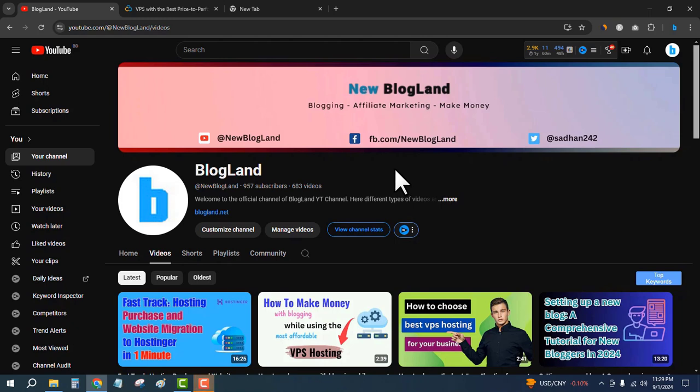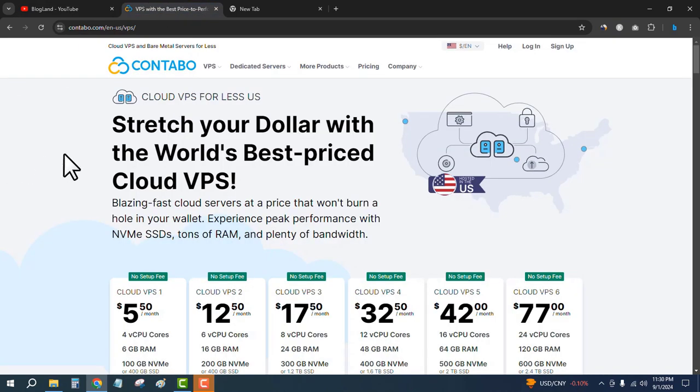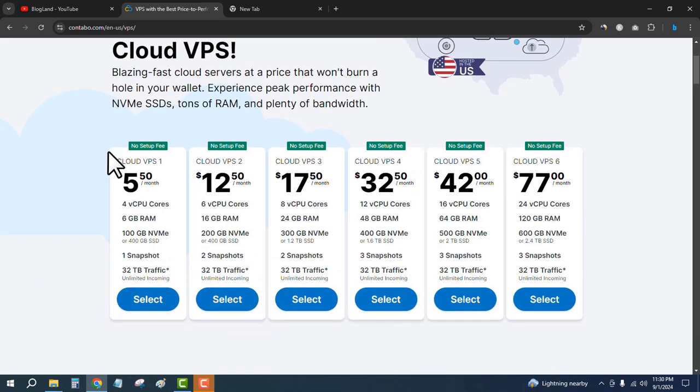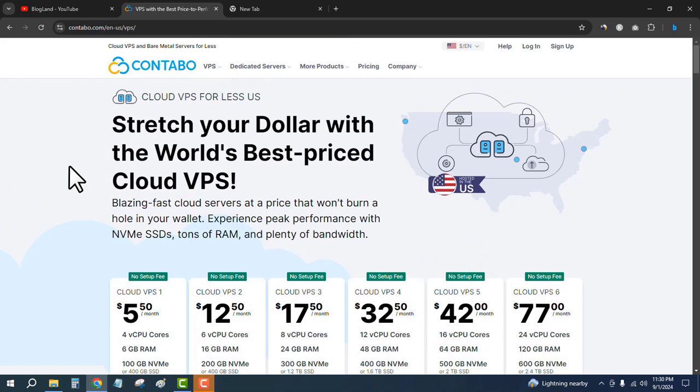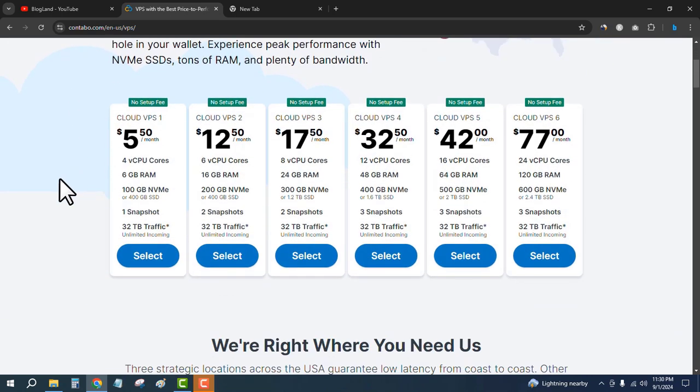Hi guys, this is Adham from Blogline. Today I'm going to show you how to buy Contabo VPS hosting with no setup fee. This is a limited time offer. Please subscribe to my YouTube channel. First, click on the first link in the description and you will see the Contabo VPS hosting plans. There is an offer running right now where you pay no setup fee for purchasing any hosting plan.